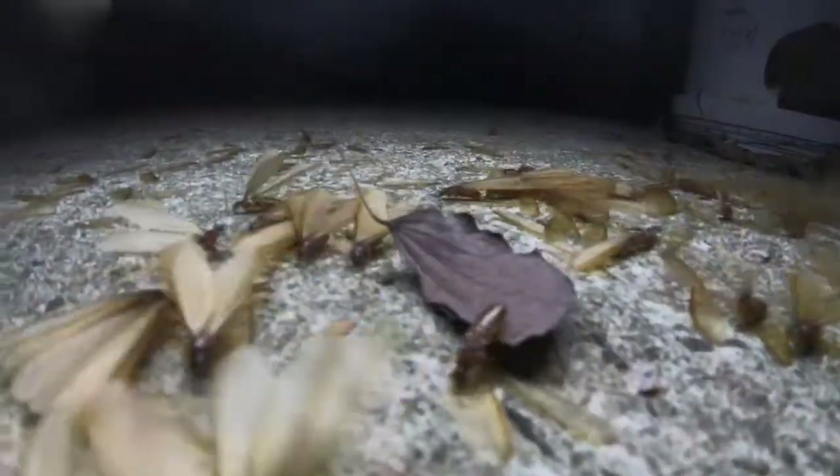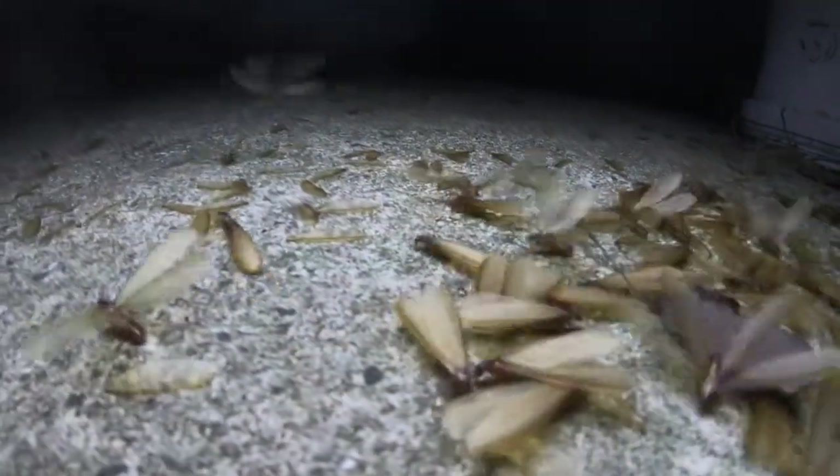Most species do not mate until they have successfully dug an underground chamber. They then spend the rest of their lives underground. But before that happens, they must run the gauntlet of many predators. Very few of them will actually make it.